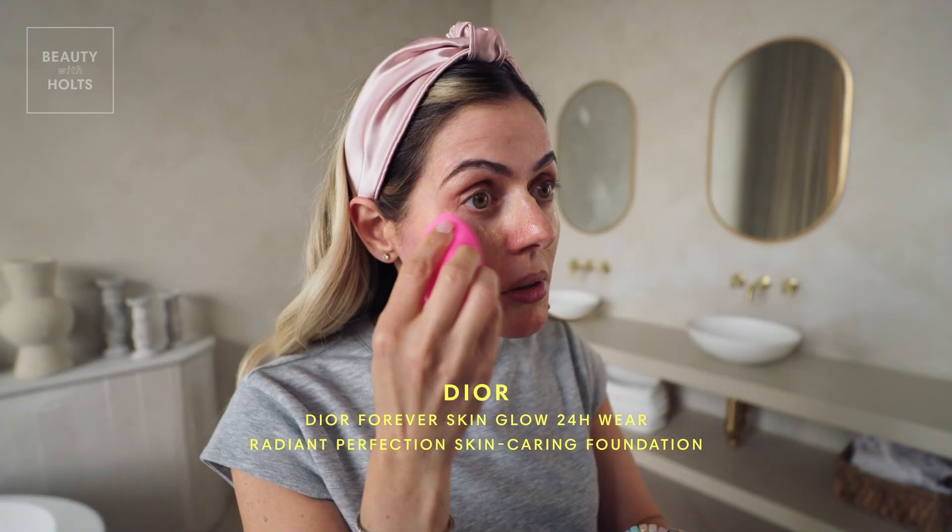Next I'm using my Dior Forever Skin Glow. I love this foundation. It lasts all day 24 hours, it's buildable, and it gives you such a nice even glow. And that's exactly what we want for summer.